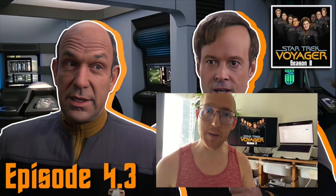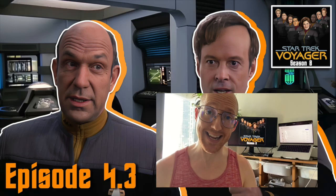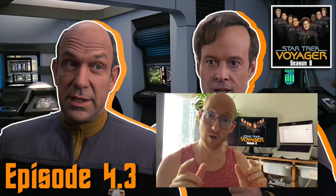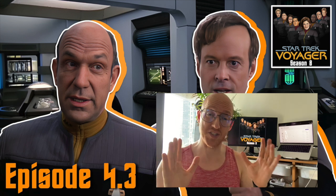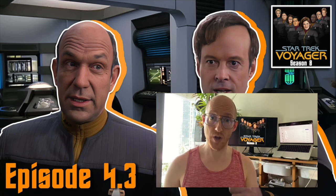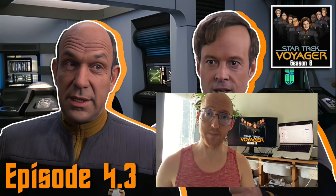Thank you for wanting to listen to the next chapter of Star Trek Voyager Season 8. If you didn't know, these chapters are just pieces from a larger episode. If you want to listen to the entirety of a full episode, check out the playlist in the show description. Otherwise, on with the story. Thank you for listening.